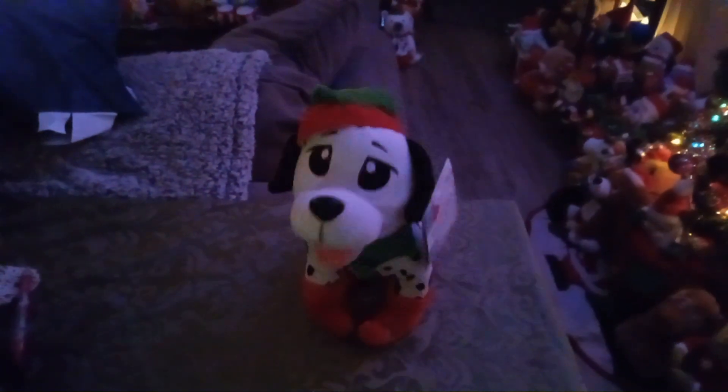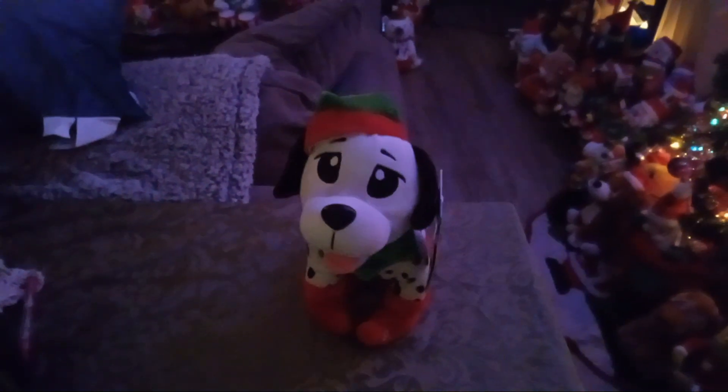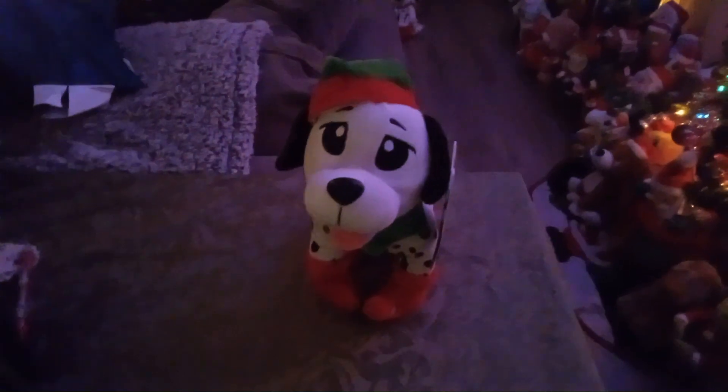I've been a good puppy. I'm soft and I'm snuggly, and all the kids hug me. Please, Santa, stop here. I don't bite or growl or chew things all up. I've been a good puppy. Please, Santa, stop here. That is really cute, though.